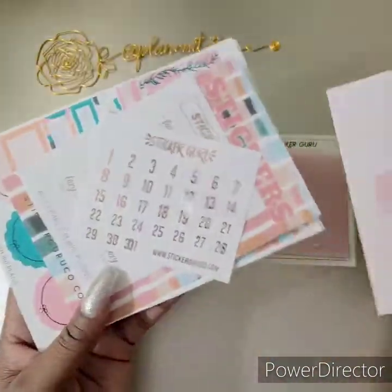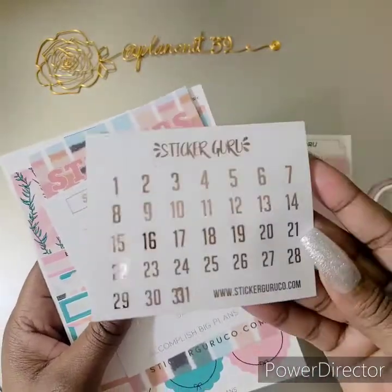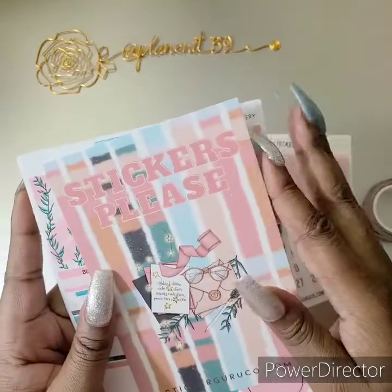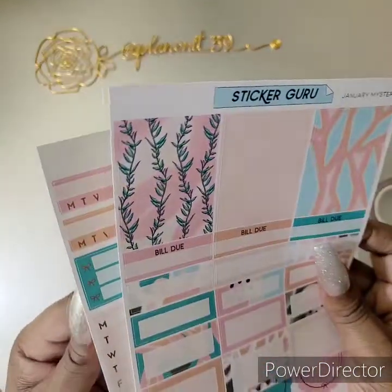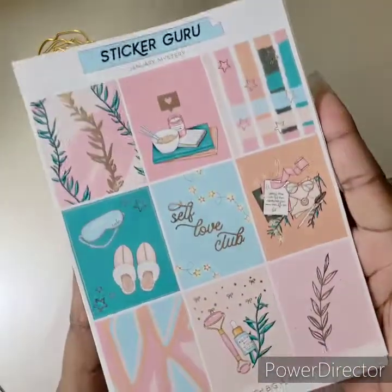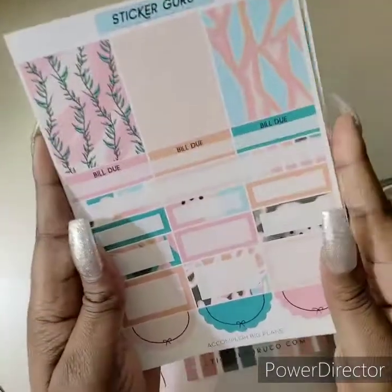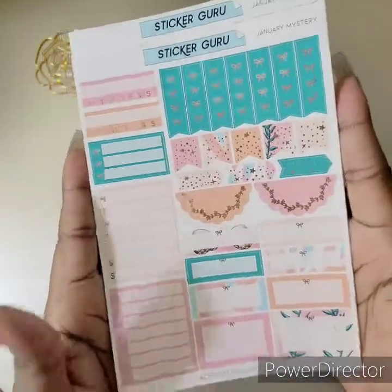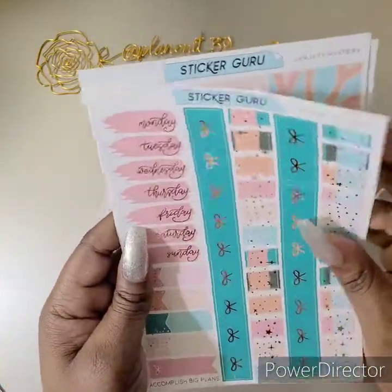This was the thank you card that came with my order — it says thank you and has her information on it. This is what came in the sub box: date dots, lazy day script with rose gold foil, a beautiful journaling card sticker, and this beautiful kit. I am so in love with this kit — Sticker Guru's products are lit. You got your headers, half boxes, scallop boxes, weeklies, habit trackers, date covers, and washi. The kit was four pages.